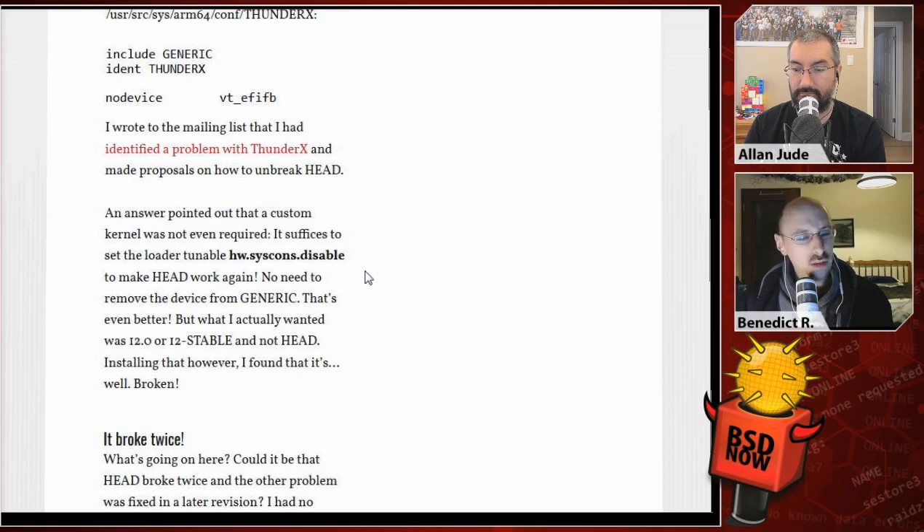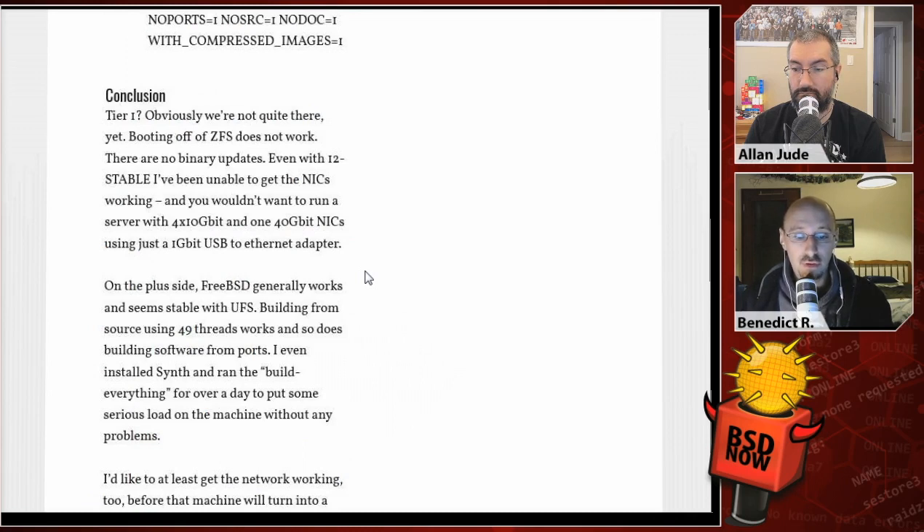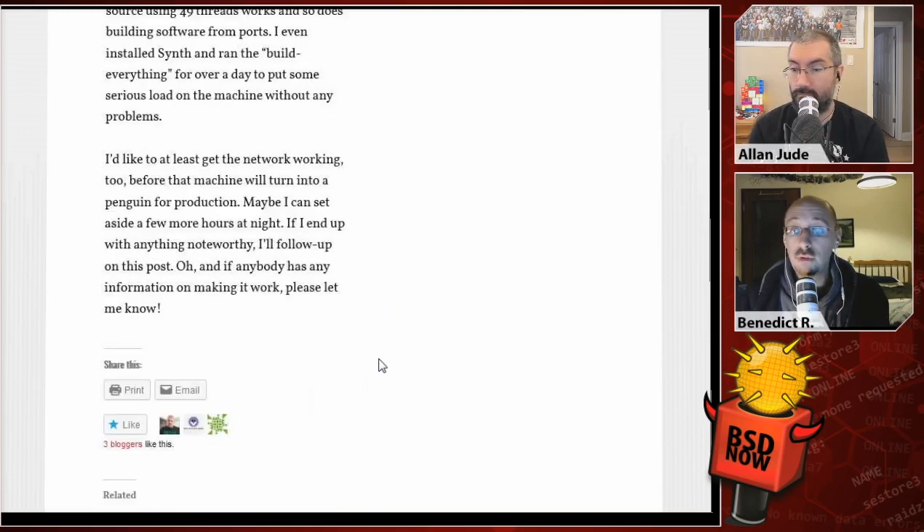In their conclusion: Tier 1 — obviously not quite there yet. Booting off of ZFS does not work, there are no binary updates, and even with 12-stable they've been unable to get the NICs working. You wouldn't want to run a server with 4×10 gigabit and 140 gigabit NICs using just one gigabit USB-to-Ethernet adapter. On the plus side, FreeBSD generally works and seems stable with UFS. Building from source using 49 threads works, and so does building software from ports. They even installed Synth and ran a build-everything for over a day, putting serious load on the machine without any problems. They'll post a follow-up if there are more developments.